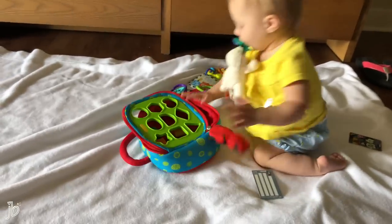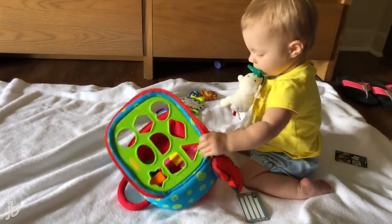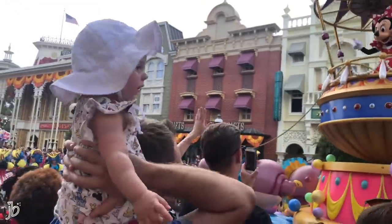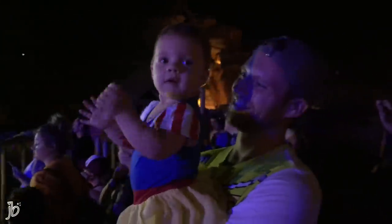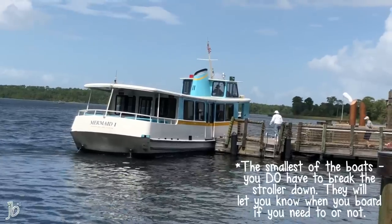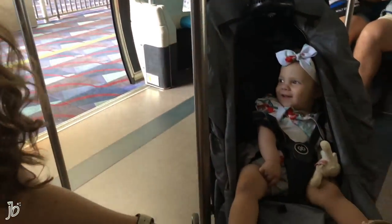Another thing worth mentioning: don't underestimate the power of quiet playtime at your hotel. We laid a blanket out, brought some toys, and she's been crawling around — cozy, comfy, and quiet so she can get her wiggles out. Also, when taking boat transportation — only some resorts have it, like Wilderness Lodge — you don't have to take her out of the stroller; you can roll it right on. On buses you do have to fold the stroller, but on the monorail you can just roll it right on.